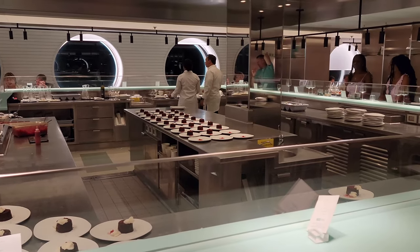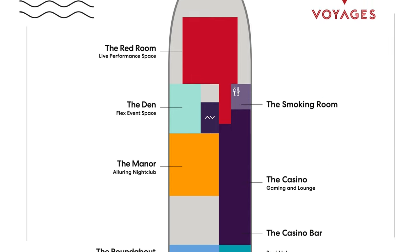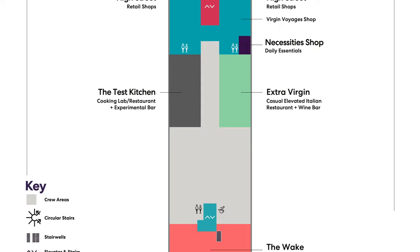For the location, you can find Test Kitchen on all Virgin Voyages ships. We were on Scarlet Lady and it was on deck six, right near the retail shops on the other side of Extra Virgin.